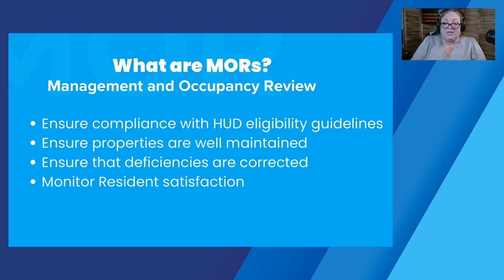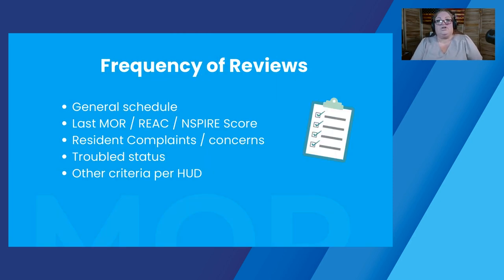MORs — Management and Occupancy Reviews — are the reviews that Navigate will come out and do at your property to ensure compliance with HUD guidelines. We're going to look at HUD eligibility, ensure that the properties are well maintained, ensure that any deficiencies from either prior management reviews or your Inspire or REAC inspections were taken care of, and do a little monitoring of resident satisfaction. The frequency of these reviews is going to vary depending on the score of your last management review. Just like with the REAC or Inspire inspections, how you score can have an impact on the frequency.